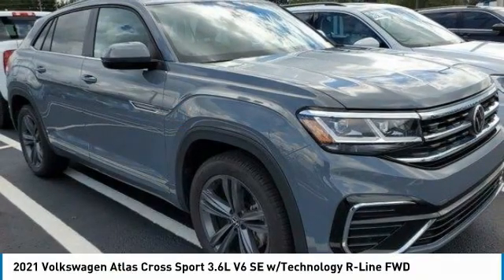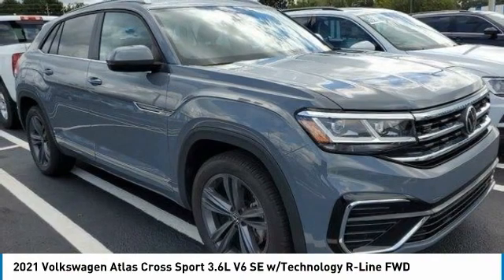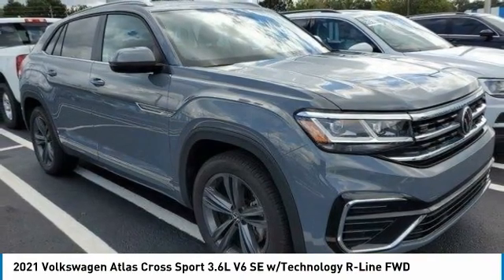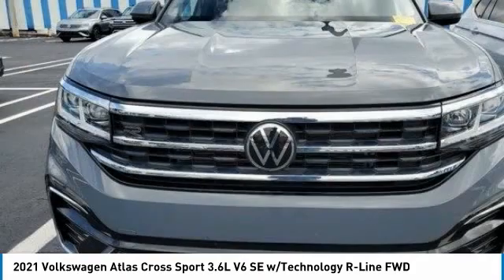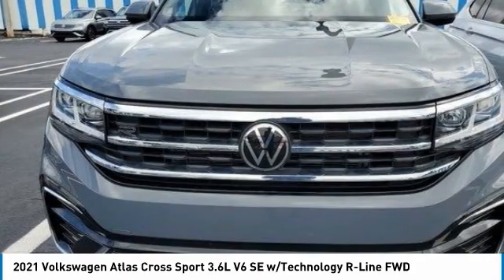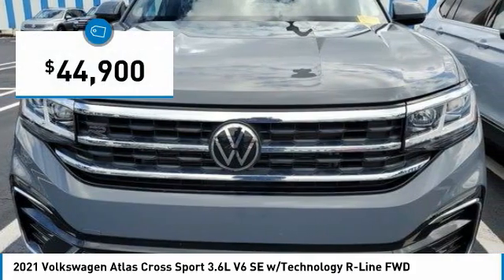We're going to love the 2021 Atlas Cross Sport. The Volkswagen Atlas Cross Sport screams luxury, with its eloquent exterior body lines and its plethora of interior features. This is surely a vehicle you'll want to take a look at, and it is priced below $45,000.